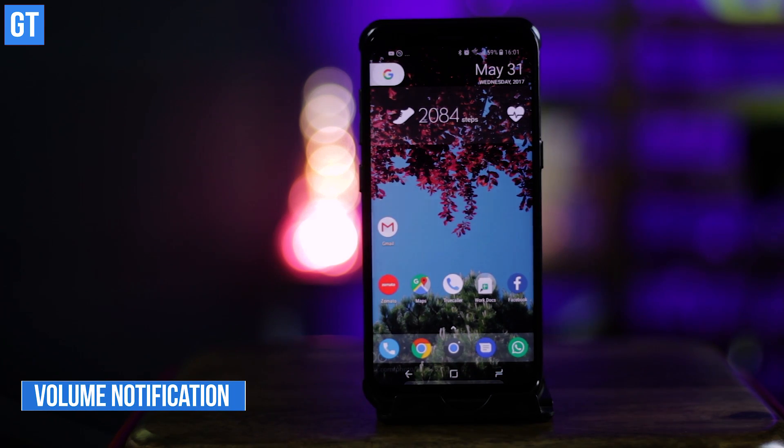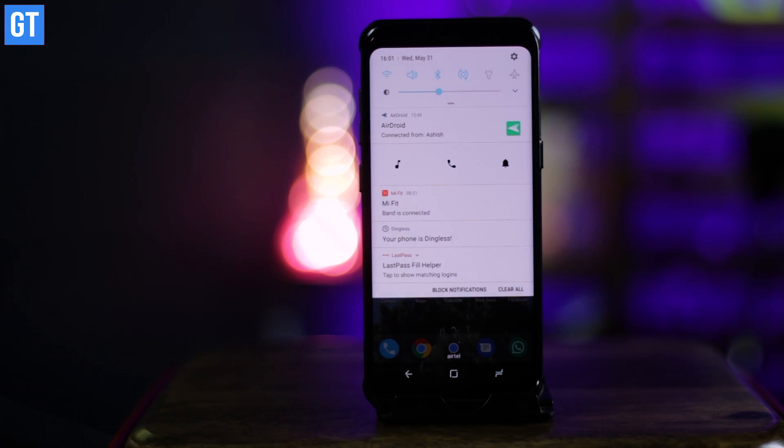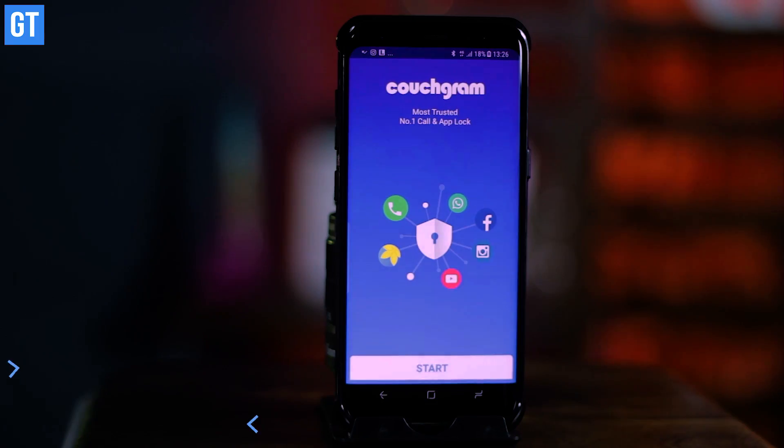Up at number four we have Volume Notification, an app that brings Android Nougat's quick-settings style to your device and lets you access your phone's volume settings straight from the notification panel. All you have to do is pull down the shade, choose the appropriate media type, and drag the pointer.